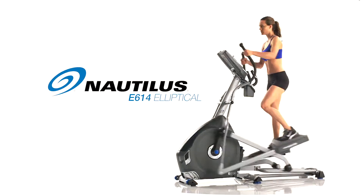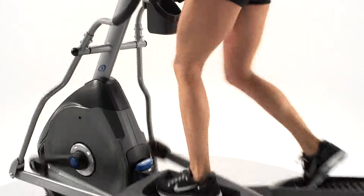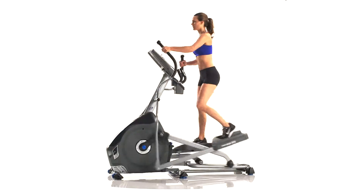This is the all-new Nautilus E614 Elliptical. Backed with the latest scientific research, it delivers cutting-edge technology and the ideal feature set at the right price.